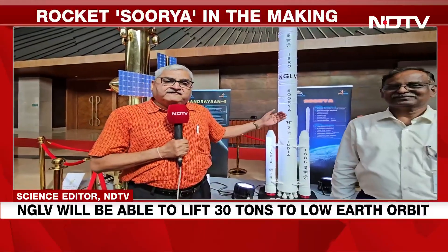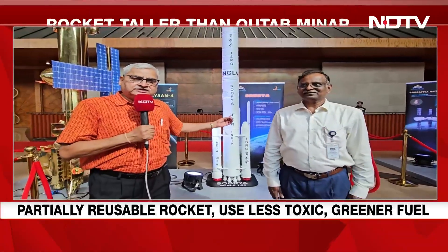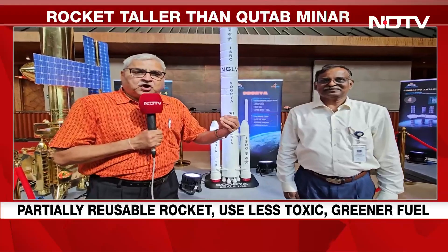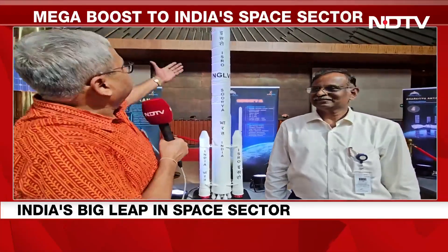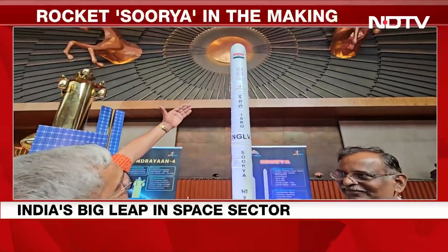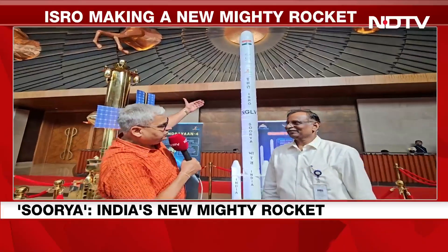I have with me Dr. V. Narayanan, one of the lead designers for this Surya rocket, a specialist on liquid propulsion. Dr. Narayanan, Surya looks magnificent. Tell me, what will be its weight? What can it do?